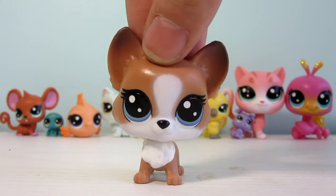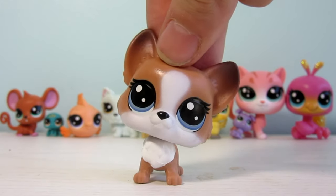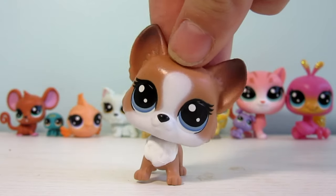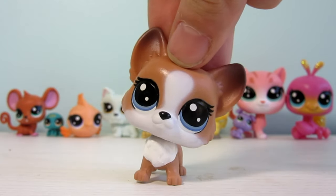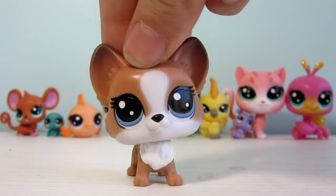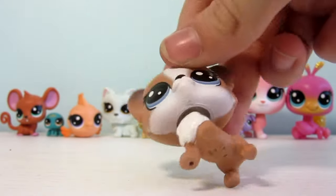Thank you guys so much for watching part two of my G5 Toys R Us unboxing haul. Make sure to stand by for part three, which is my final part, and if you haven't checked out part one I'll be linking that down in the description. Thank you so much for watching — I hope you enjoyed, and don't forget to subscribe. Bye!